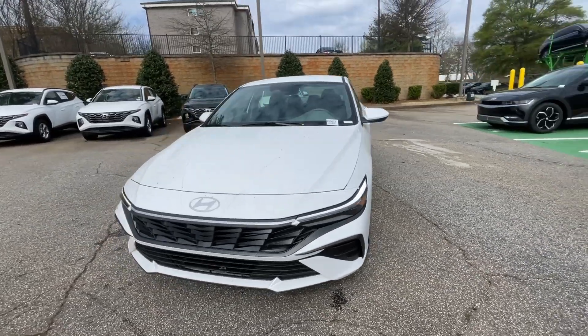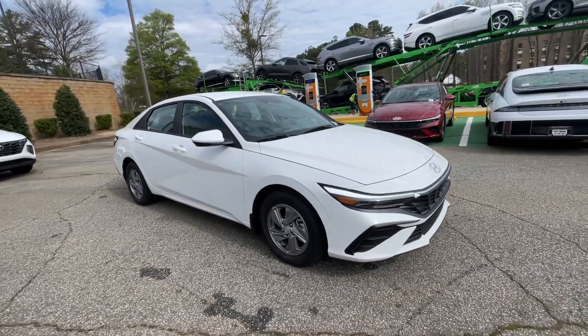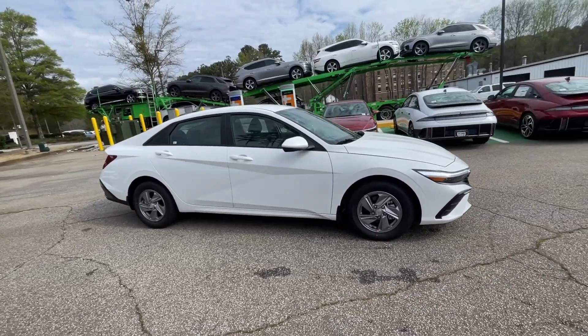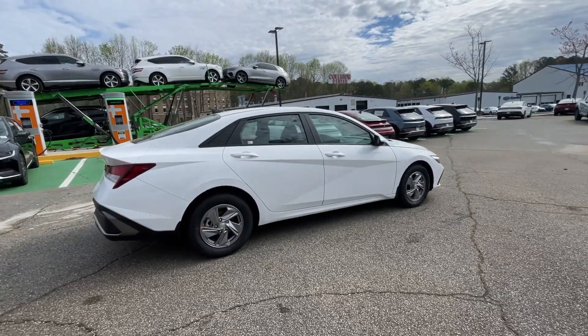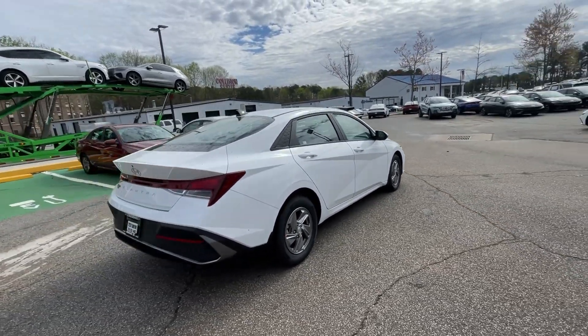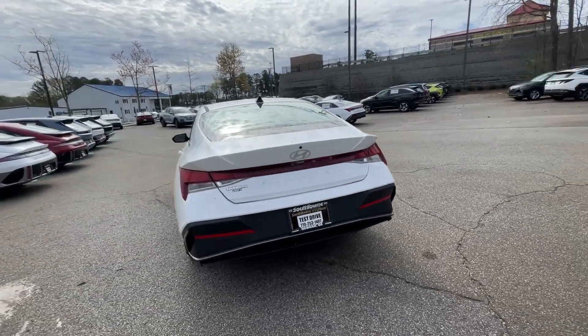Go home happy with the 2024 Hyundai Elantra. Make a fresh start every day in this modern, tech-savvy Elantra. With svelte styling, loads of driver-focused tech, fuel-efficient performance, and a suite of the latest safety features, this smart compact sedan brings new energy to every drive.